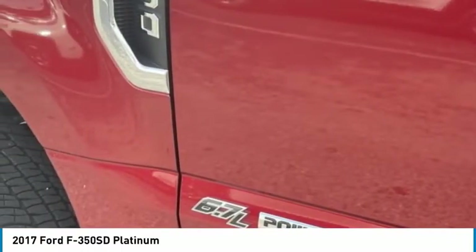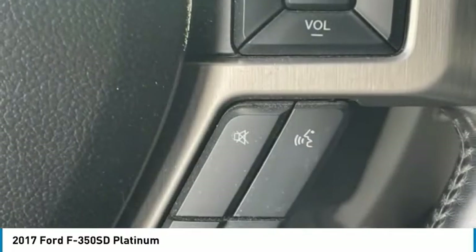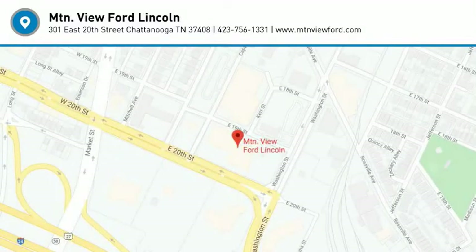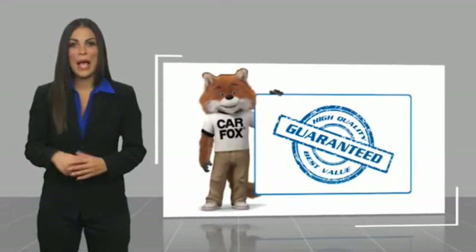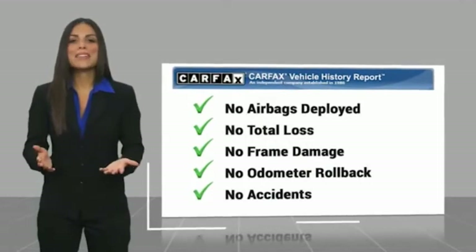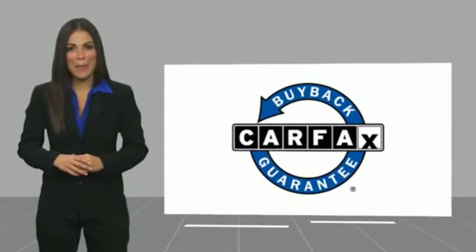Come take a test drive today. Here's another high-quality vehicle with a Carfax vehicle history report. Be sure to find a complimentary copy of this report online or contact the dealership. This vehicle qualifies for the Carfax buyback guarantee.